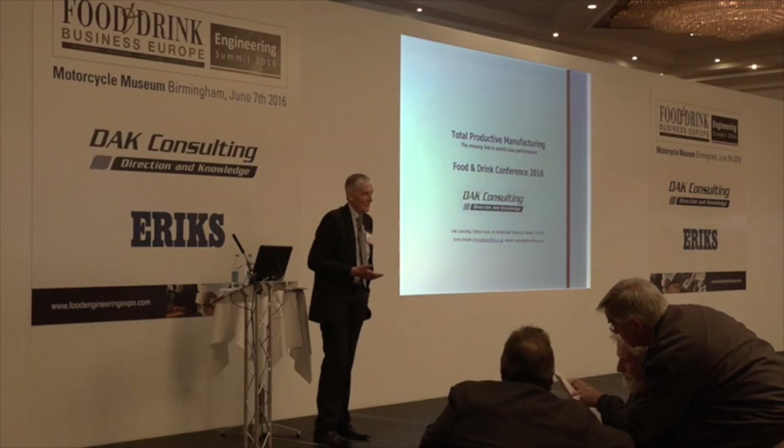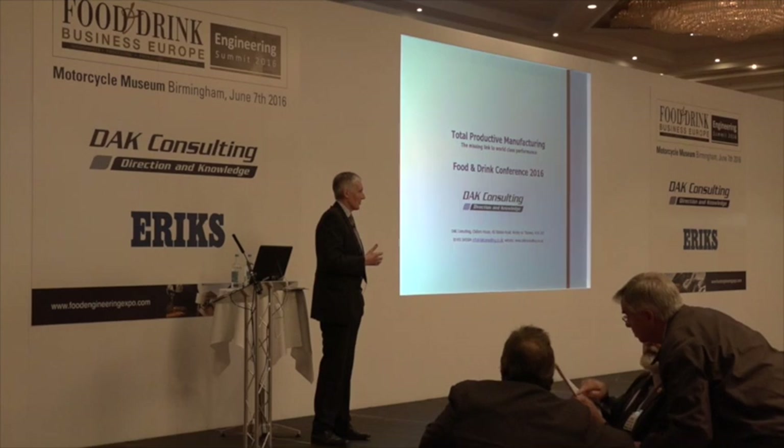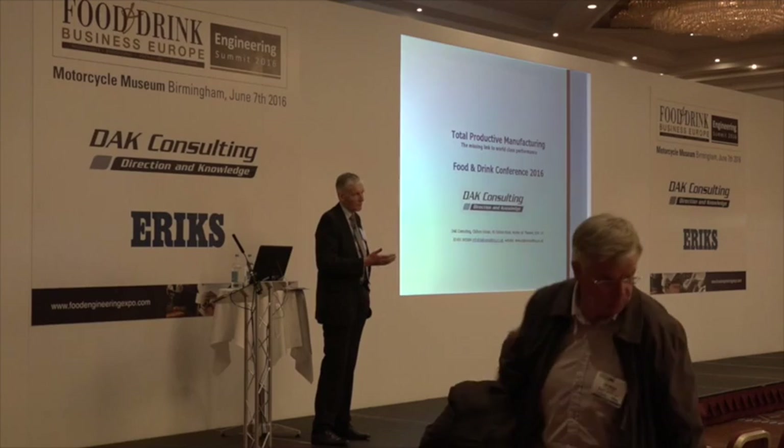As Arthur says, OEE is a good indicator of trend. It's a lousy indicator of what happened this shift, last shift, this week. It's getting better. So let me move on.